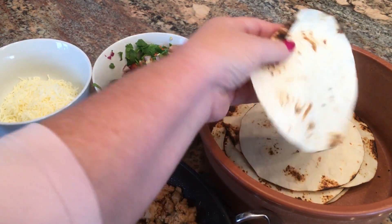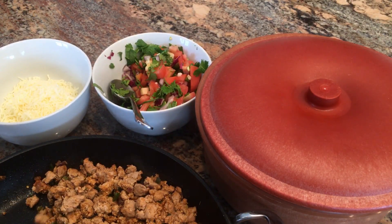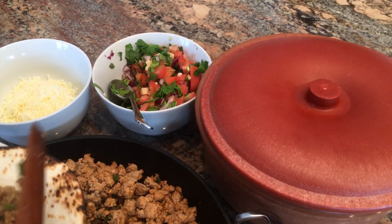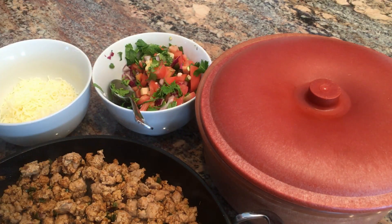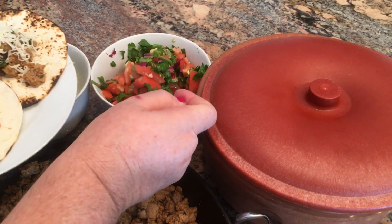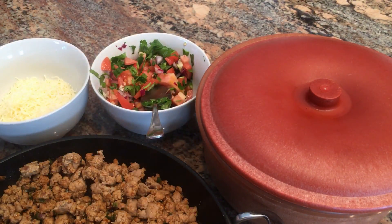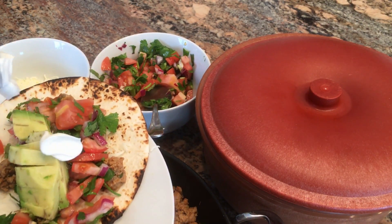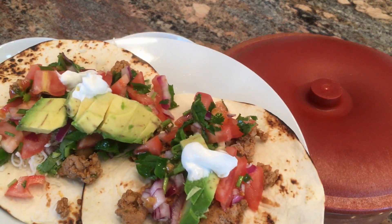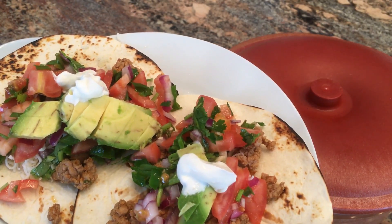I went ahead and heated up the tortillas over an open flame. We cooked the pork until most of the water had evaporated, so we'll just make some little tacos for lunch. A little avocado. So that's what we're having for lunch — ground pork tacos with pico de gallo, fresh avocado, sour cream, and a little bit of cheese.